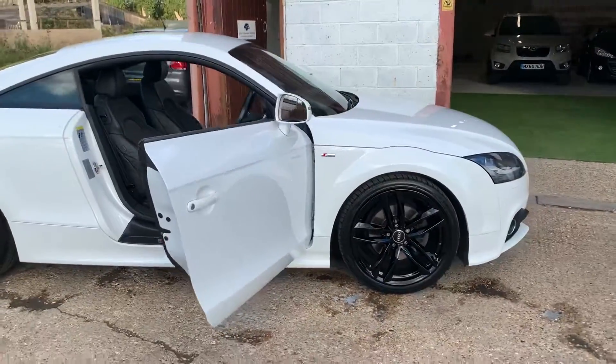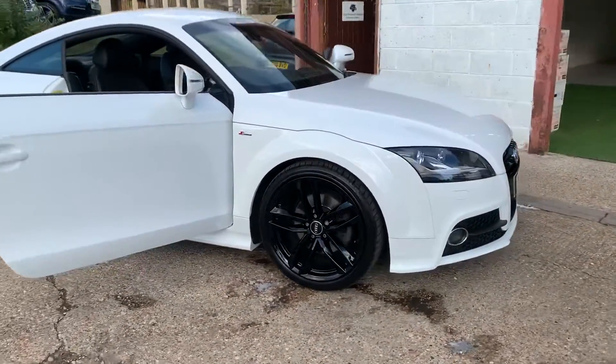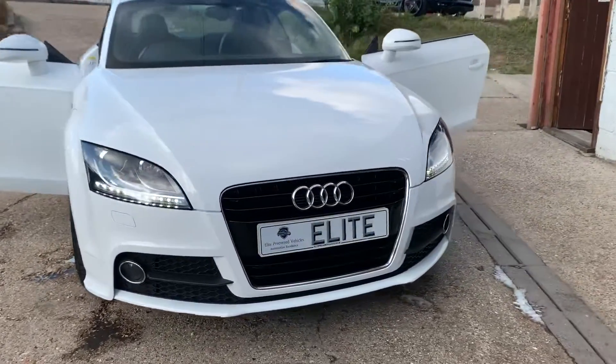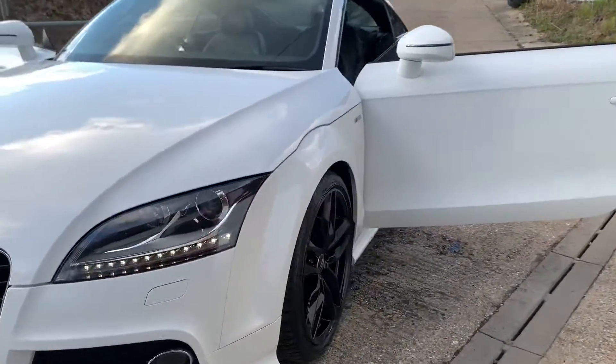There you have it ladies and gentlemen — you've seen everything. You've seen the inside, outside, you've seen and heard the vehicle start. It ticks over beautifully, it drives superbly, the gearbox is silky smooth.